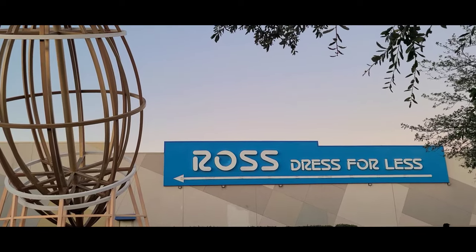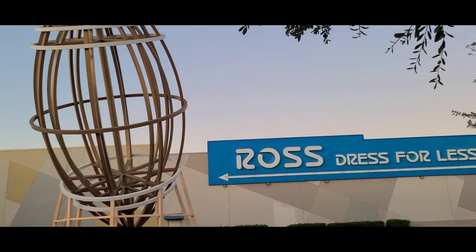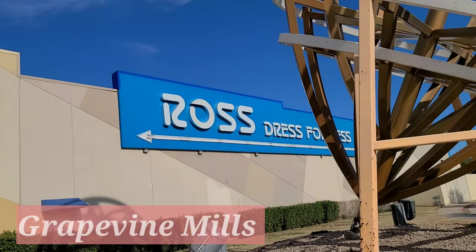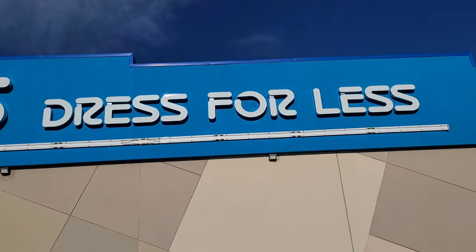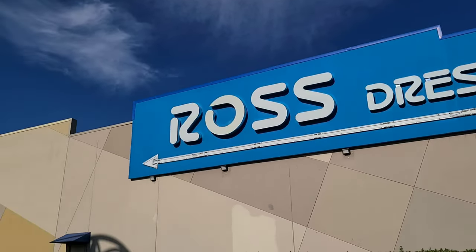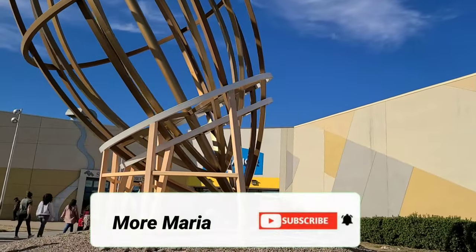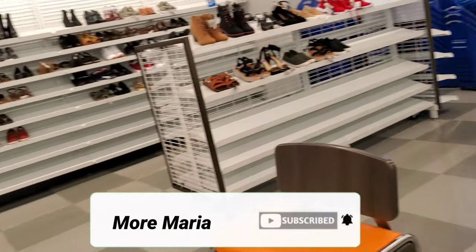Hello guys, welcome to today's video. I hope you are doing well. For today's video I am about to share with you my Ross Dress for Less jackpot finds. This location of Ross was beautiful and I think this is one of the biggest Ross I have ever visited. Super excited to share with you my finds. If you do enjoy, please don't forget to thumbs up this video and subscribe to my channel. This channel is all about shopping.